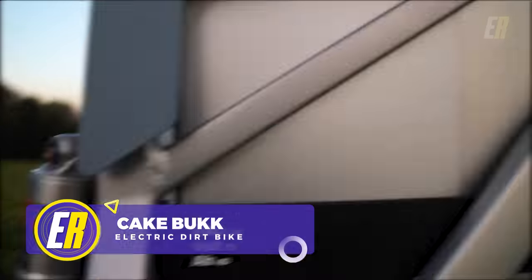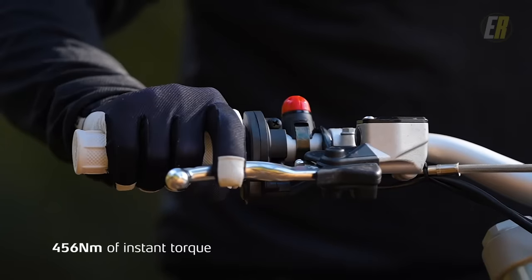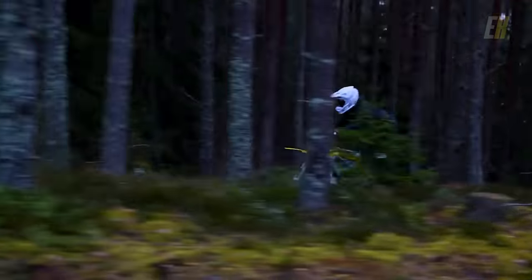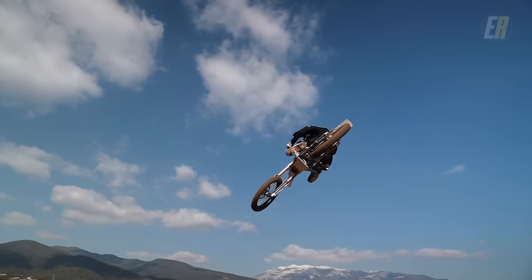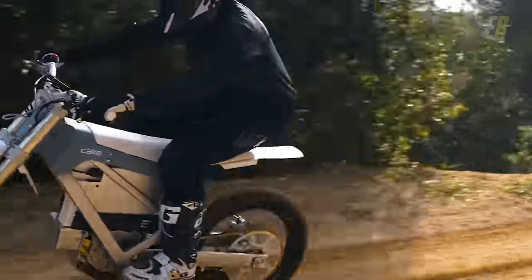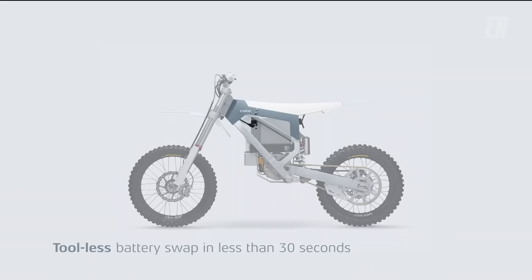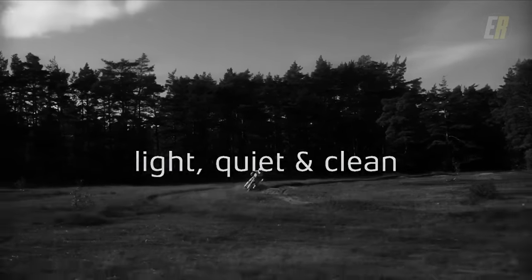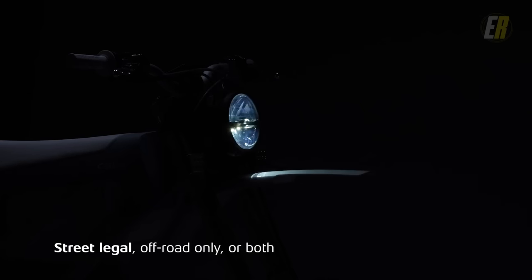The Cake Buck electric motorcycle features an impressive 456 newton meters of torque that delivers near-instant acceleration. Despite its power, the Buck weighs a mere 196 pounds. Its lightweight design and 16-kilowatt peak output motor allow for nimble handling, making every twist and turn an exhilarating adventure. The Buck comes equipped with a fast-swap 72-volt battery. The Buck's forged aluminum frame adds strength, and it is street-legal, making it a great option for daily commutes.